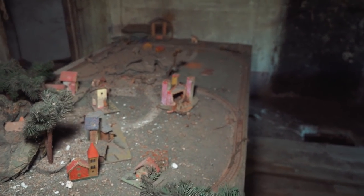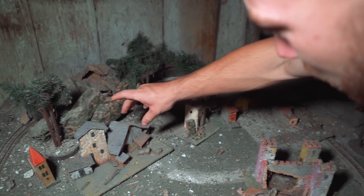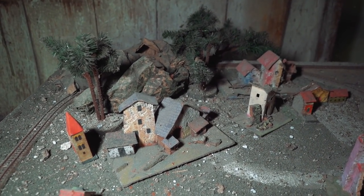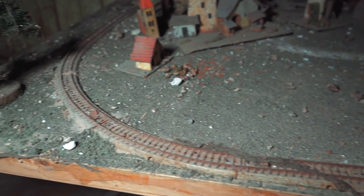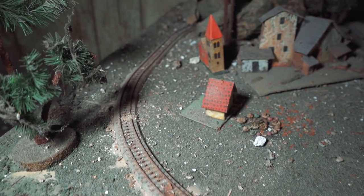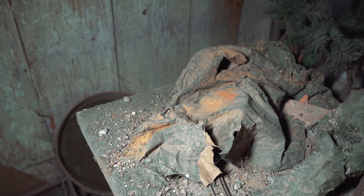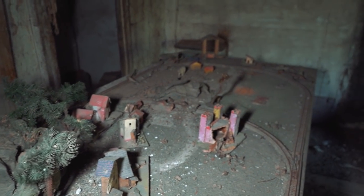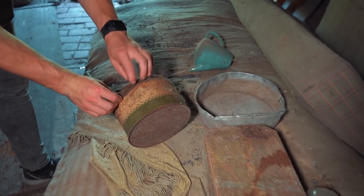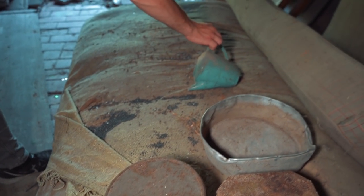Over here we have a train set from the children - they used to play with this, they built this. It's so incredible to see - they have an Italian village, these typically Italian houses, a castle built, and they used to ride their model trains over a mountain landscape. There are also some pots and pans up here, and these are cookie jars. Can't open that anymore. A teapot over here as well.